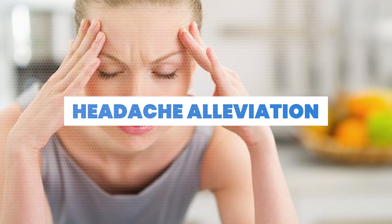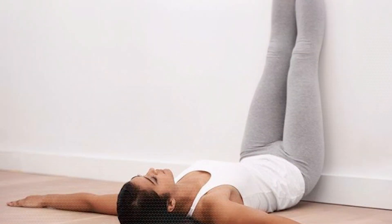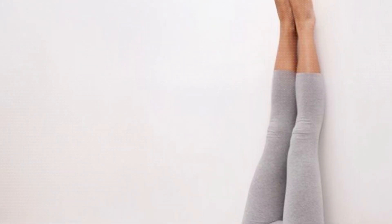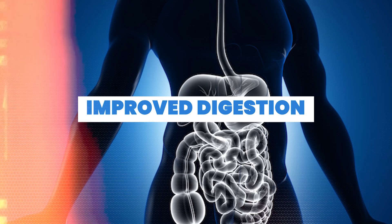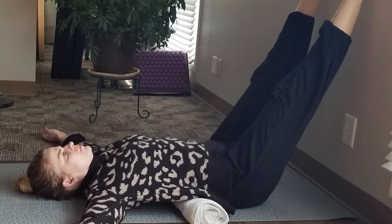Number seven: headache alleviation. For some, the increased blood flow and relaxation associated with this practice may help reduce the frequency and intensity of headaches. Number eight: improved digestion. Elevating the legs can aid in better digestion by promoting the movement of lymph and reducing pressure on the digestive organs.